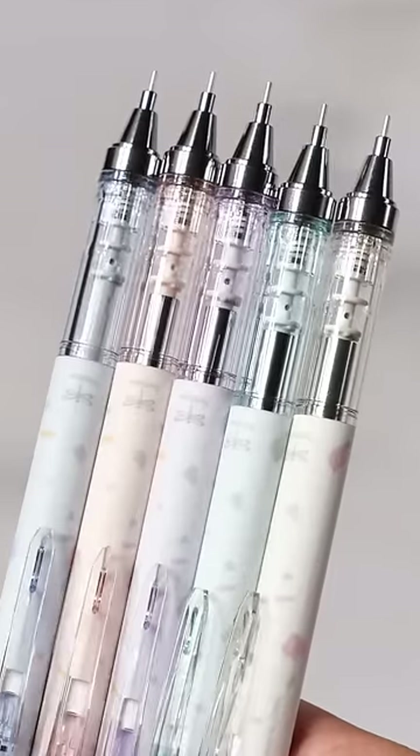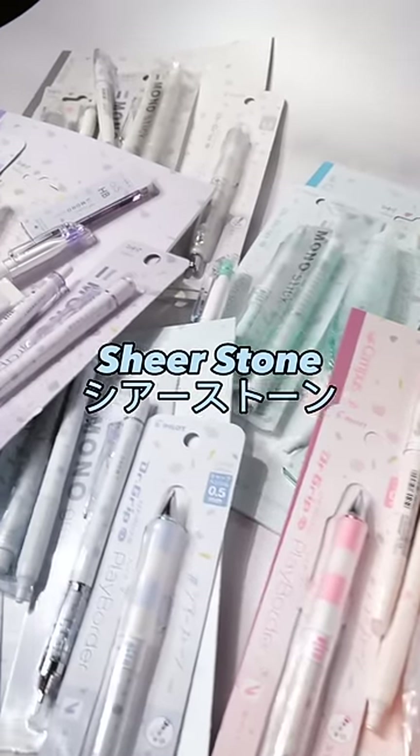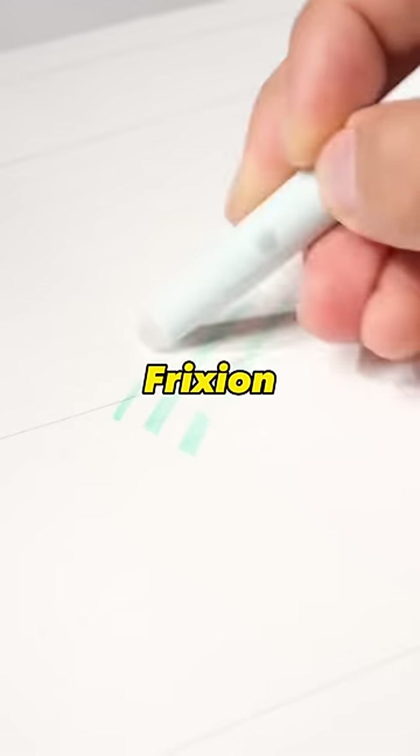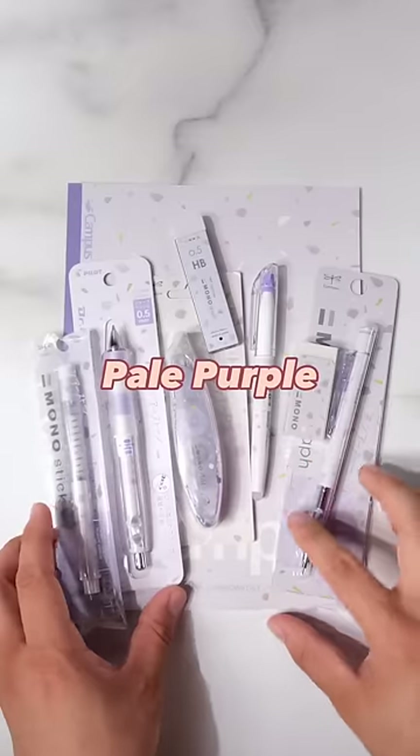It's a miracle that four stationery brands came together to create a line of limited edition stationeries. The Shear Stone series is a collaboration between Mono, Campus, Dr. Grip, and Friction. Colors come in Powder Blue, Pink Beige, Ash Gray, Mist Green, and Pale Purple.